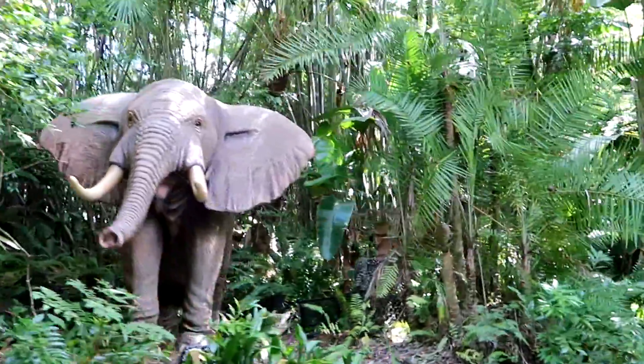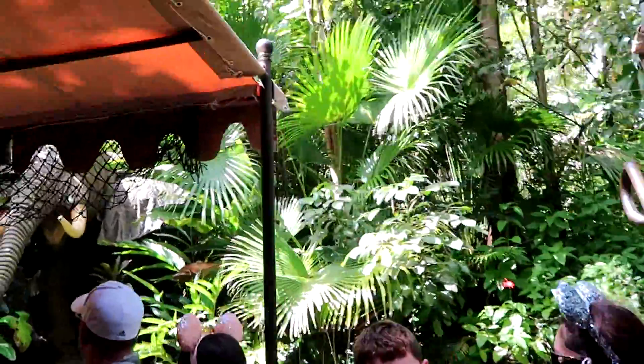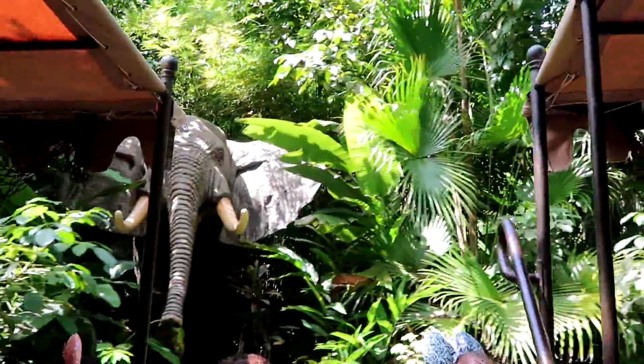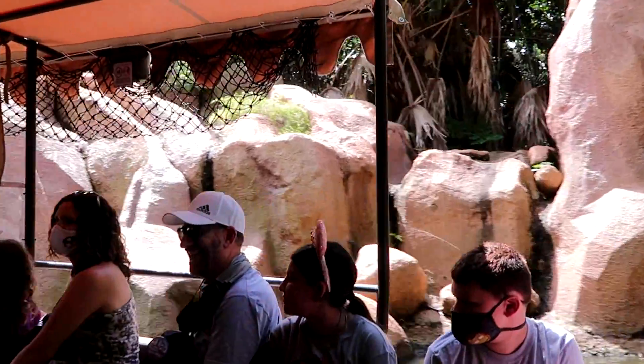These are both African elephants right here, which is pretty neat. Do you guys know how you can tell that it's an African elephant? Because we're in Africa. Good job.